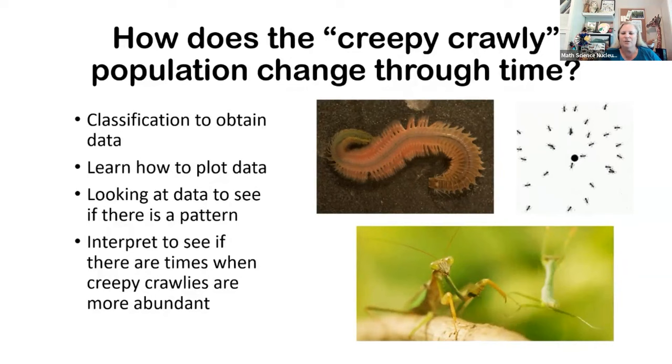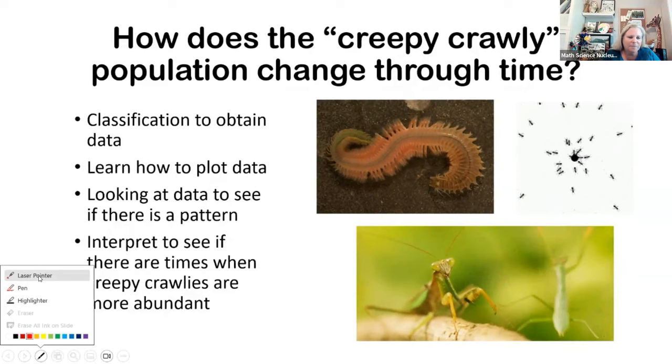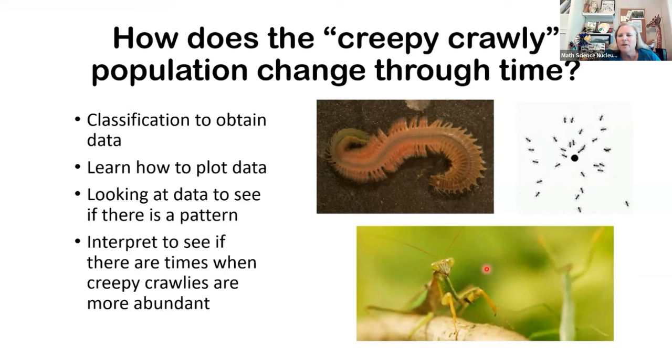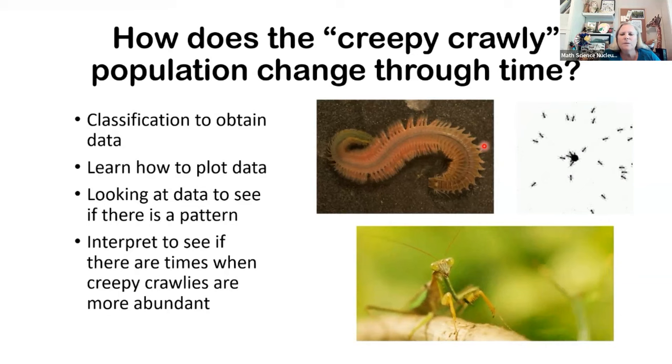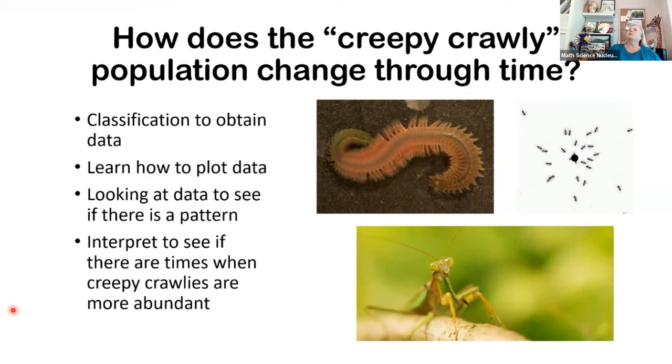We're going to be looking at all the different types of bugs. Does anybody recognize any of these bugs on the screen? Down here, this green one — that's a praying mantis. It is a meat-eating insect — funny because it's pushing the other one off. Up here we've got ants; we find ants everywhere, I bet we have those at the school somewhere. This one you may not know — this is a millipede, and we'll talk about that in a minute.